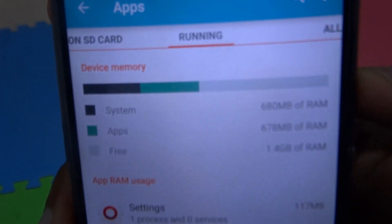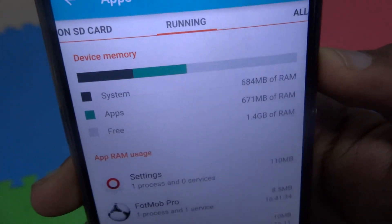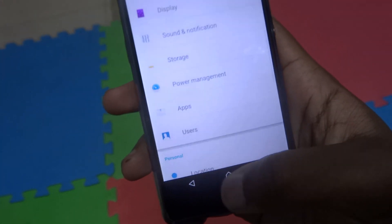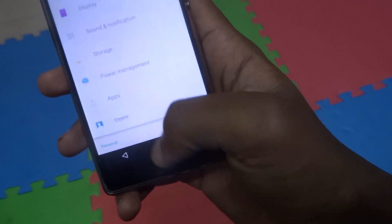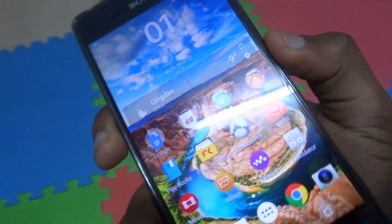But yeah, I've got no issues here, and this is how I've been working my Z2 every day — I've got no memory leak issues here. So when people are complaining about having memory leak issues in Android 5.0, my experience hasn't gotten that.